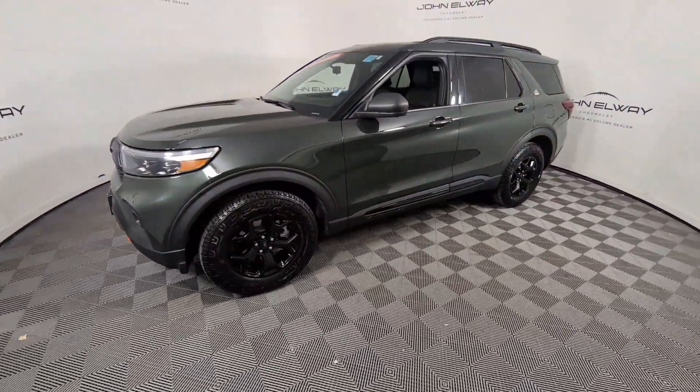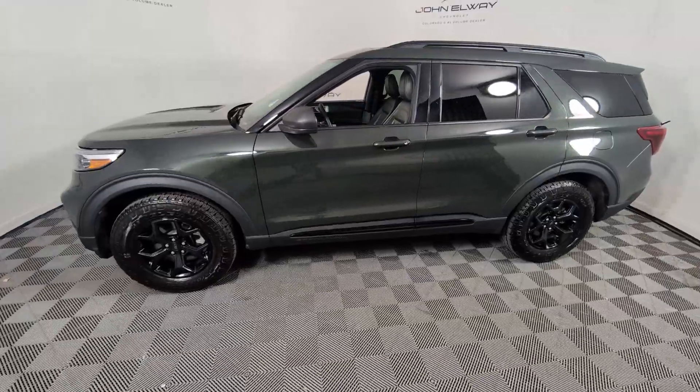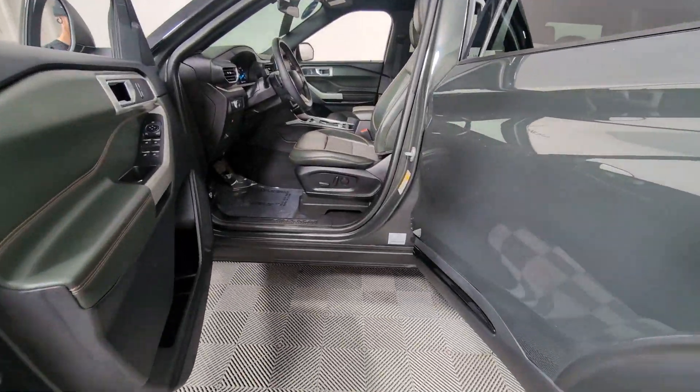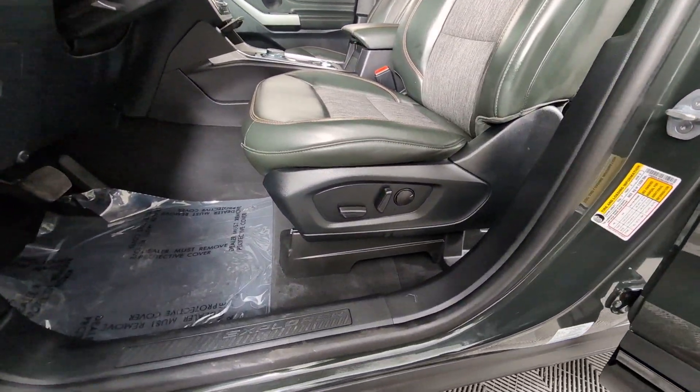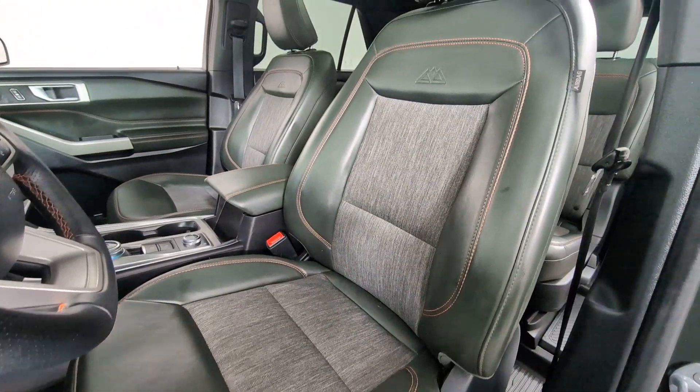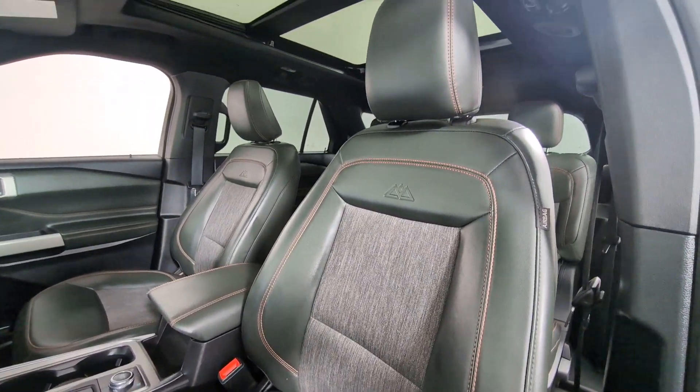The following are some of this vehicle's highlighted options: heated steering wheel, Apple CarPlay and/or Android Auto, navigation system, keyless entry, sun/moonroof, paddle shifters, heated mirrors, power passenger seat, heated rear seat, premium sound system.